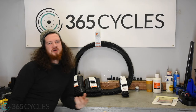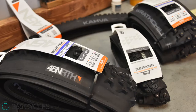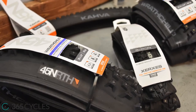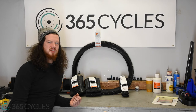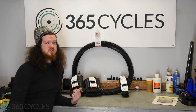Studded tires come in a wide variety of different sizes, so there's bound to be a few options for you to choose from. 45NX, for example, sells a wide variety of commuter studded tires, ranging all the way from the Xerxes in 700x30 up to the plus-sized Rathchilds, which come in 27.5x3 and 29x2.6.